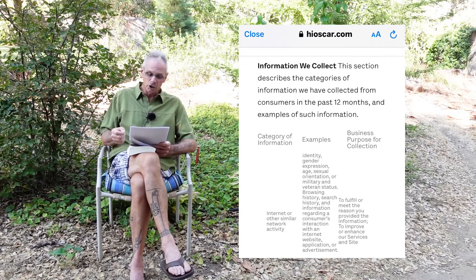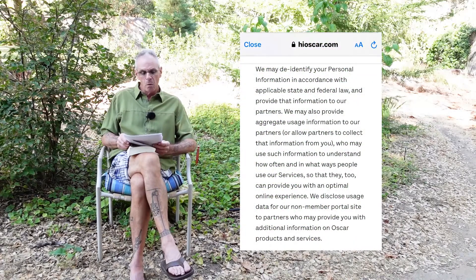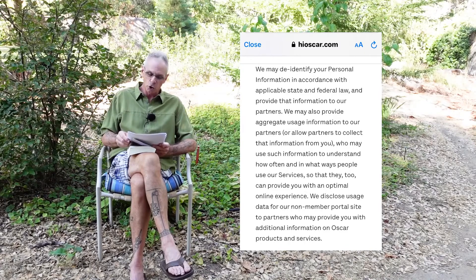Of course they're collecting browsing history, search history regarding consumer interaction with internet websites, applications, and advertisements. They couch this to make you feel good — they're collecting the information to help you, to enhance your experience. But they're doing it for advertising: to sell you something. Oscar says they're going to de-identify your personal information, which really doesn't mean much when they've got all of your browser history and everything else. That mobile phone code has developed a pretty good profile when it picks up all the other data from all the other applications and things you're doing with your phone.